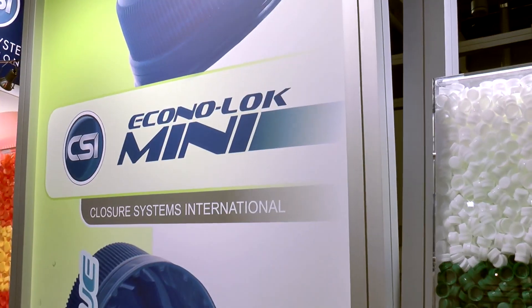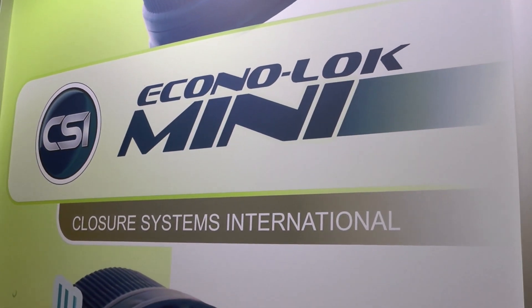Javier, thanks for joining me today. I understand you have something new to show us? Yes, basically we are introducing at this show a number of closures for the CSD, water and NCV industry. One of them is the Econolog mini one-piece closure, which is both for the CSD and water and I think it's the lightest in its category weight.